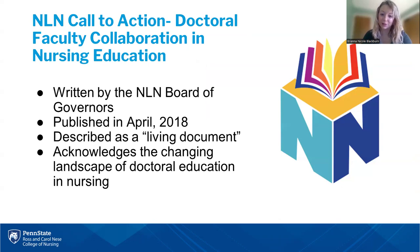I'm going to give a little background on what has driven Abby and my interest in PhD and DNP collaboration in the academic setting. A lot of it can be summarized in this NLN call to action from April 2018, titled 'Doctoral Faculty Collaboration and Nursing Education.' I've been a member of the NLN for a while, even prior to my employment at Penn State. I didn't know this document existed until about two years ago. What I like is that it is a living document — constantly being updated — and it really acknowledges the changing landscape of doctoral education in nursing.